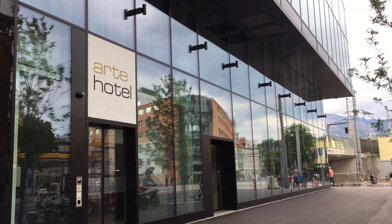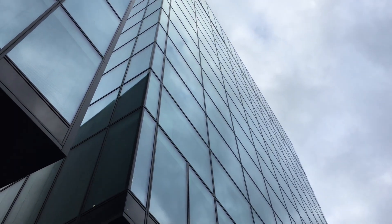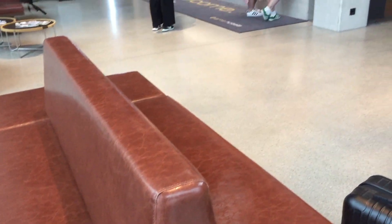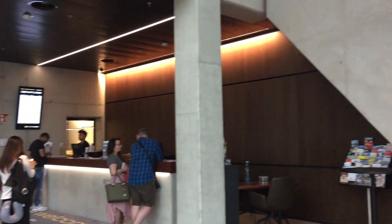We are going to review the Art Hotel in Salzburg, Austria. This is a relatively new hotel — it just opened in April of 2019, so it's been open for only a couple of months.